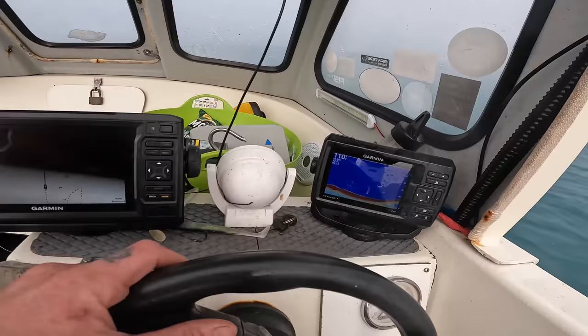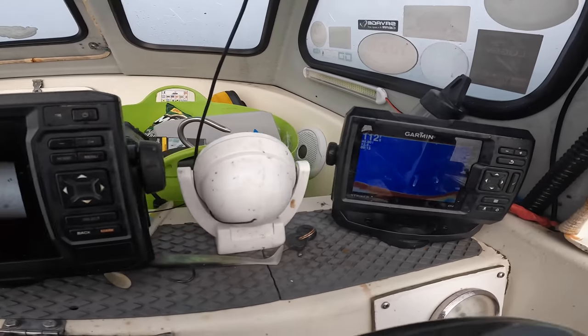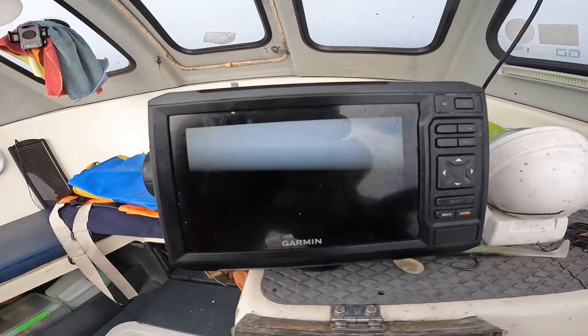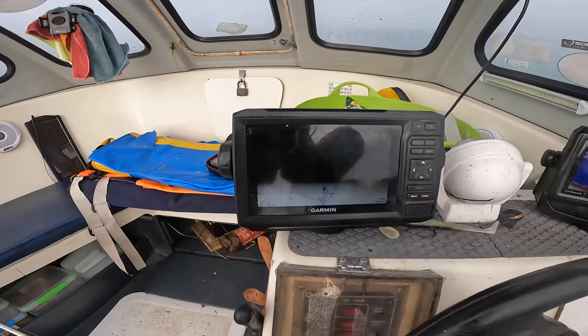Just to show you the bank as well — there we are, 110 foot. We're coming up over another little head. That's the bank there. It's very hard to see due to the sunlight. Right, let's get these flatties.